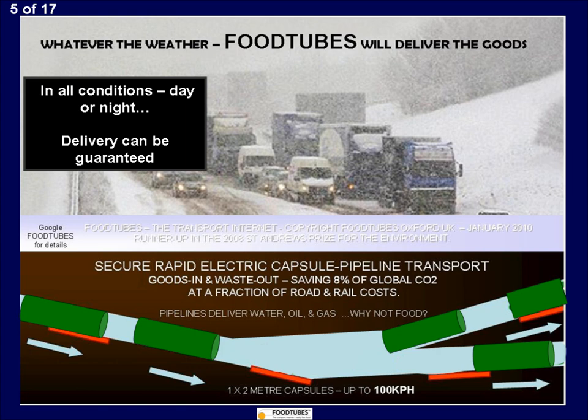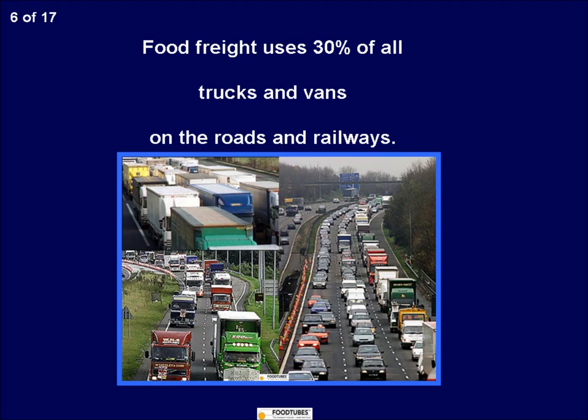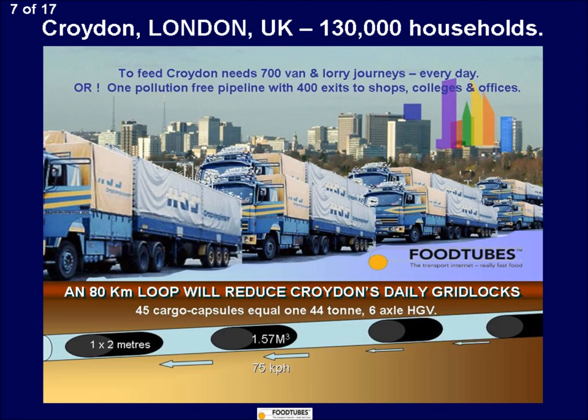In contrast, today's road lorries are 40 feet long and weigh 44 tonnes. They use 92% of the diesel they burn just to move their own weight, and only 8% to move the cargo. Food Tubes reverses that ratio and only uses the equivalent of 8% of energy. It is 11 times less polluting and it is silent.